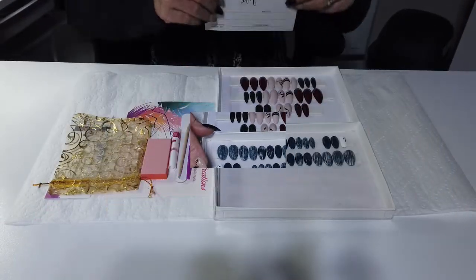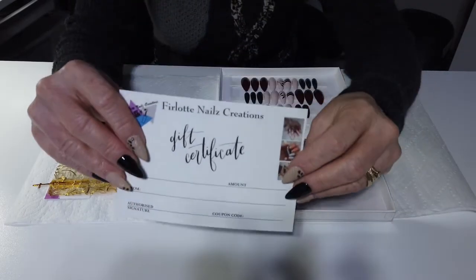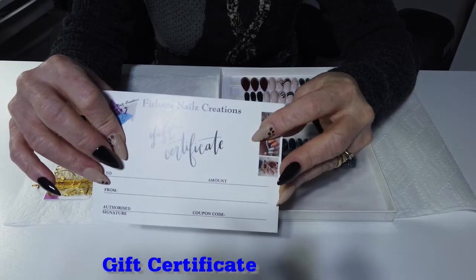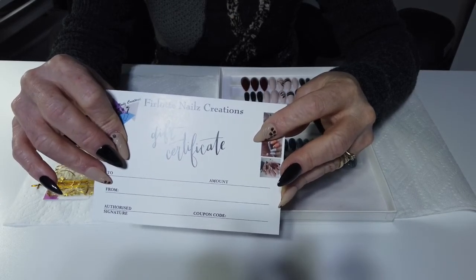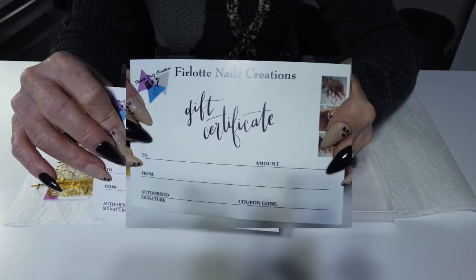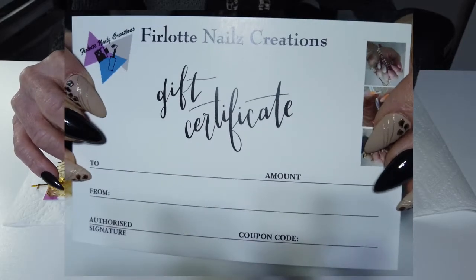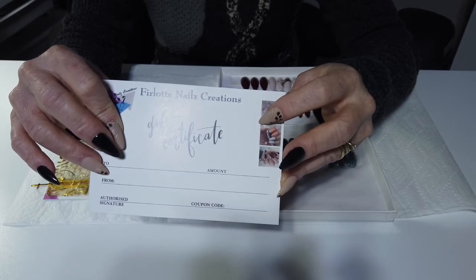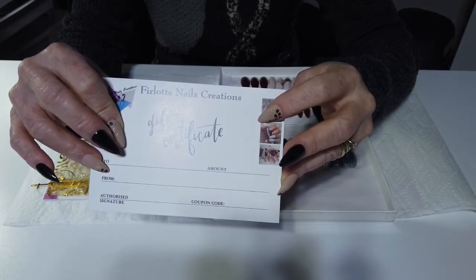As a second option, you can consider a nice gift certificate. I have denominations of $25, $50, $75, or $100 in value. I can email the gift certificate to you if you need it quickly, or I can mail the physical coupon if you prefer.